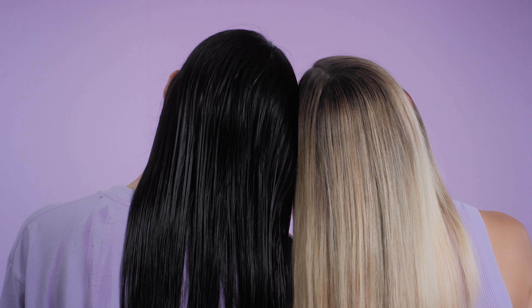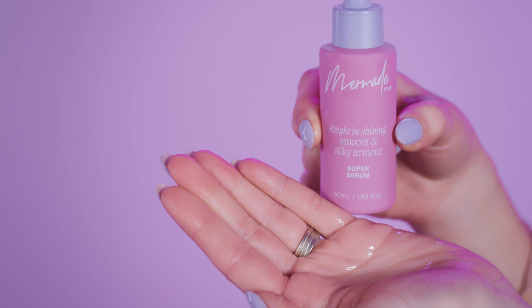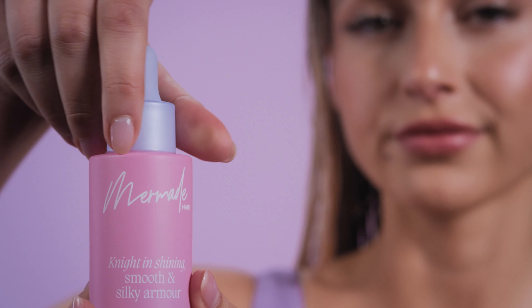I love using the serum on wet and dry hair. On wet hair I use it to protect the hair and to add some moisture in as well. I generally use two to three drops of the serum, and then on dry hair I'll just use about half a drop to smooth out any fluffiness and protect it from humidity outside.